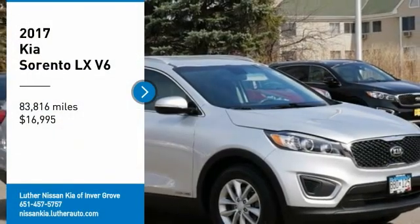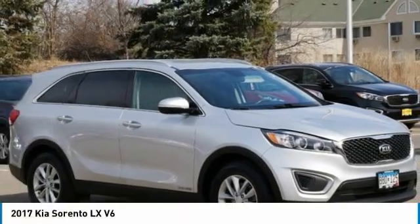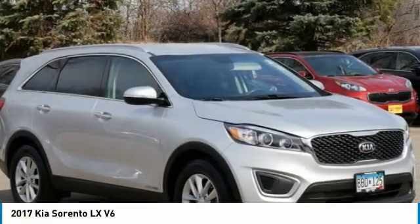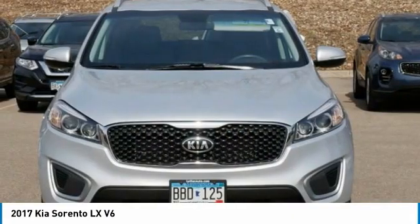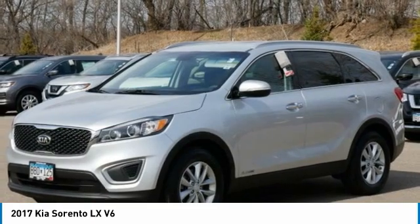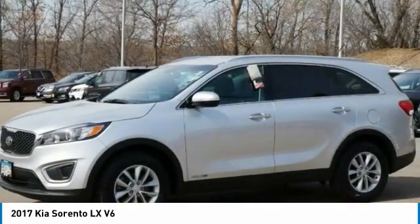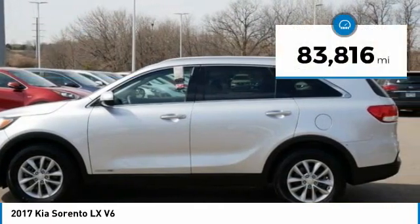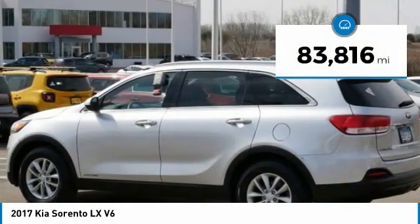Make a great choice today with the 2017 Sorento. The Kia Sorento is a comfortable riding, powerful, compact SUV loaded with impressive standard features. Take one look at its stylish, sleek design and you'll want to cross over to a Sorento, and is priced below $20,000. This vehicle has less than 85,000 miles.